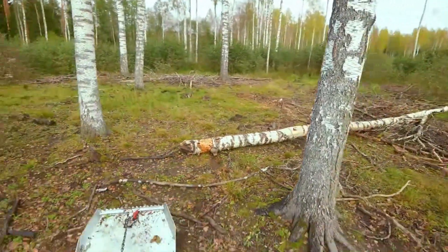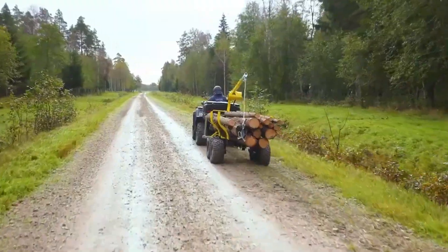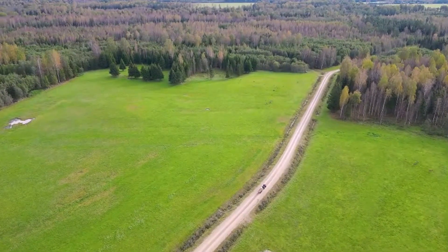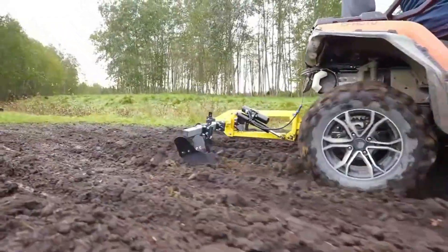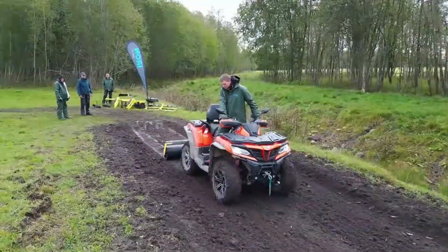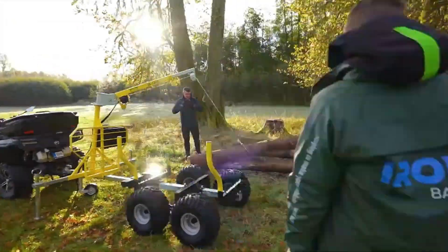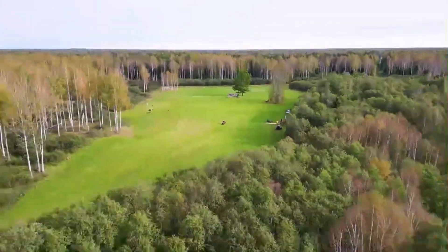However, these high-quality products come at a price. The IB-1200 trailer costs $1,656, while the mini-crane adds $662 to the total. For those needing the wood chipper, the G2 model is available for an additional $2,042. Despite the costs, Iron Baltic's trailers and accessories offer practical, powerful solutions for professionals in the logging industry.